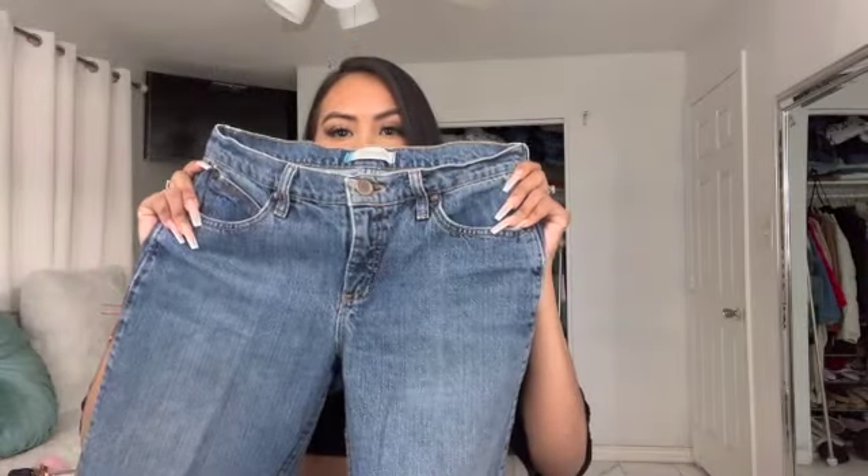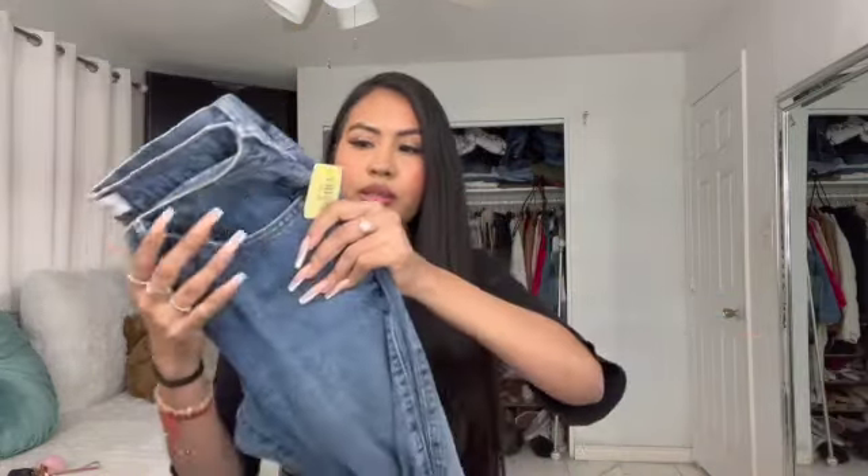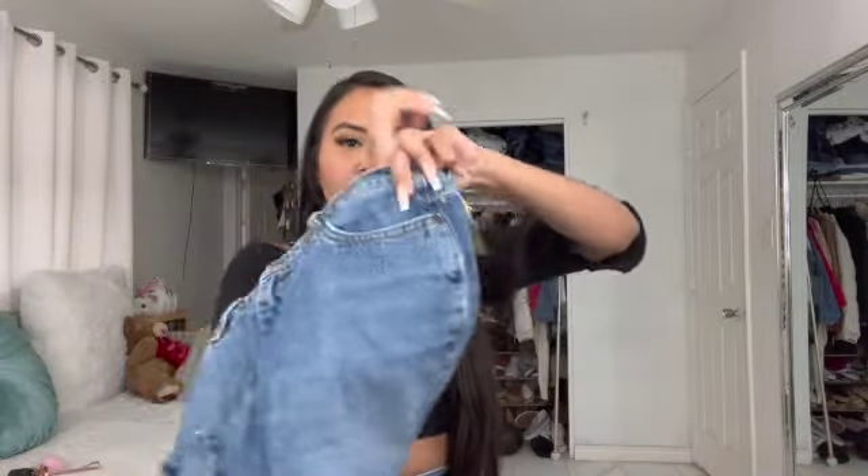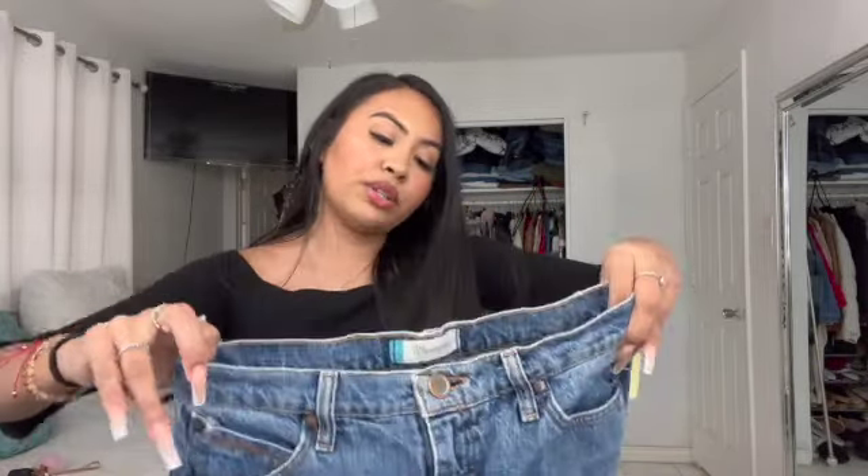The last pants I grabbed from this store were these Wranglers. I've been looking for Wranglers and I think I found them. These were $7.99 — they're a straight leg, no rips or anything. This is like an everyday kind of jean. They're a little long but I can always cut them. As long as they fit my waist I'm good, because I can always turn them into shorts.